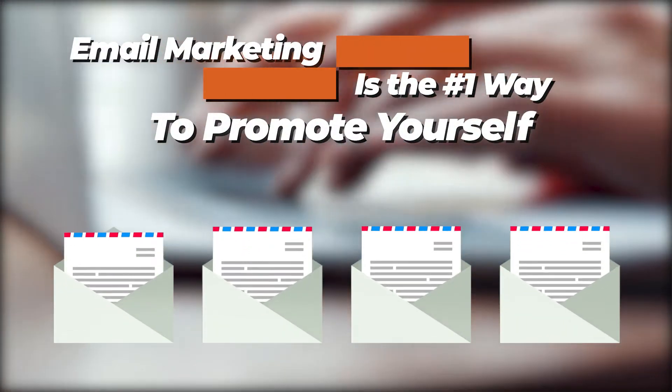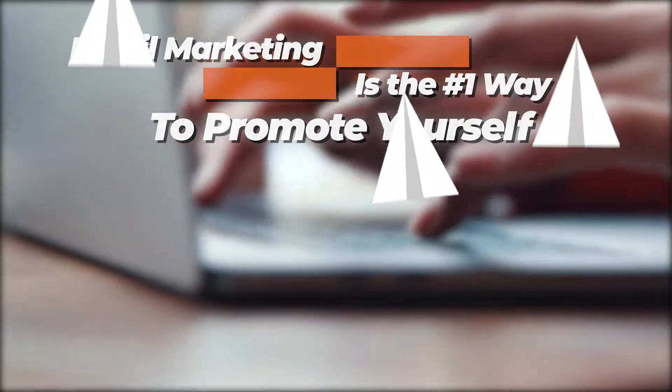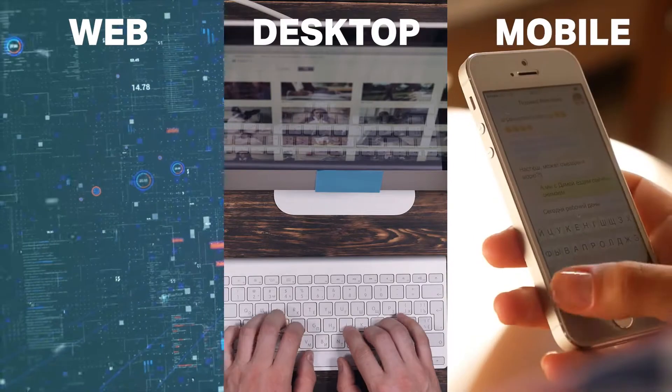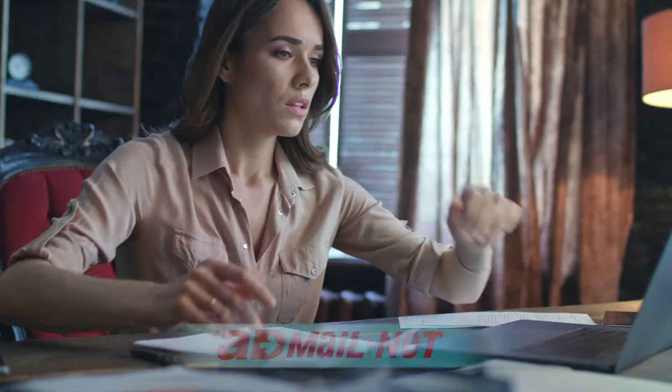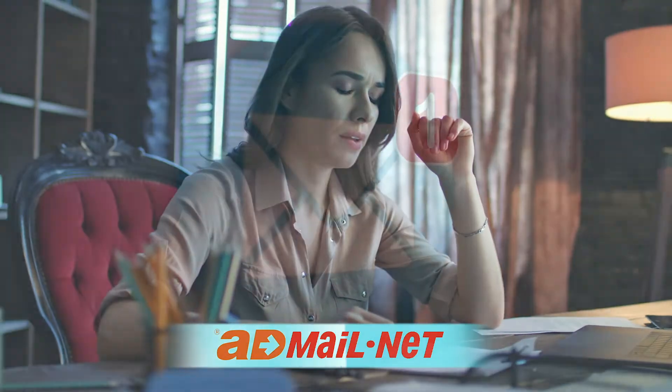Email marketing is the number one way to promote yourself and your business. There are numerous ways to view and use marketing on the web, desktops, and mobile emails, but all use different configurations and operating systems. Unfortunately, there has not been one standard email reader for browsing emails.